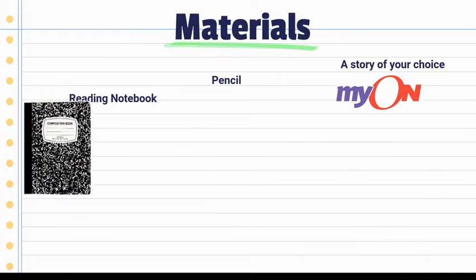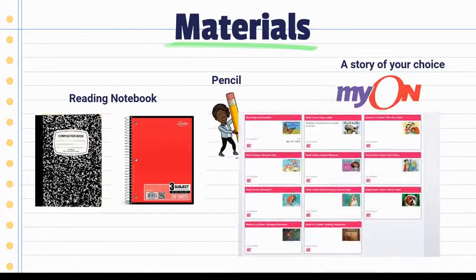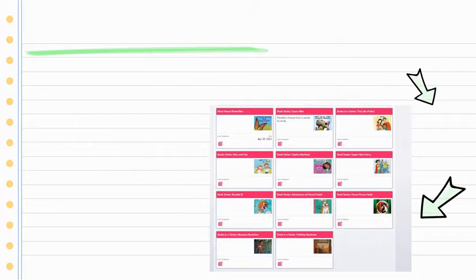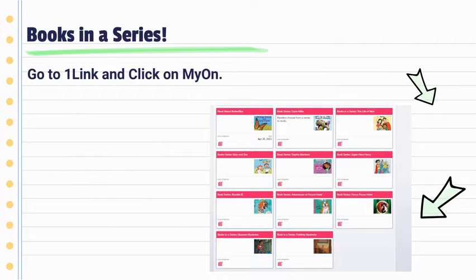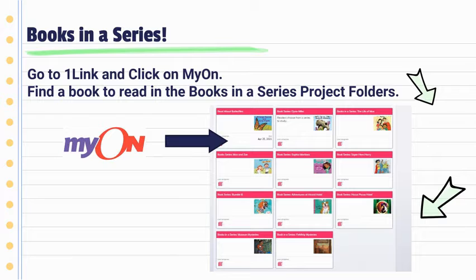Materials you will need: your reading notebook, a pencil, and a story of your choice from one of the books in a series project folders. Go to the center series and click to find a book to read in the Books in a Series project folders. Remember to stick to the same series when you choose your book.